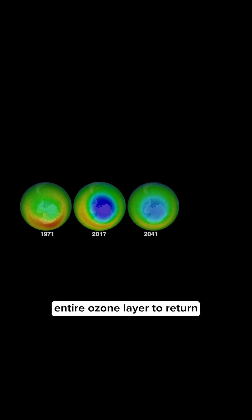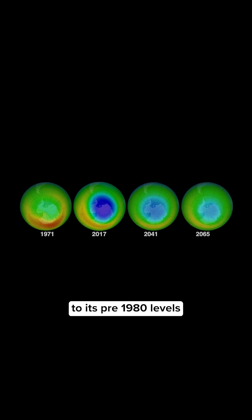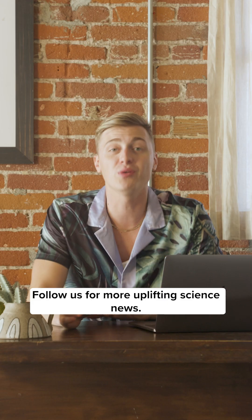In fact, scientists expect the entire ozone layer to return to its pre-1980 levels around the year 2050.